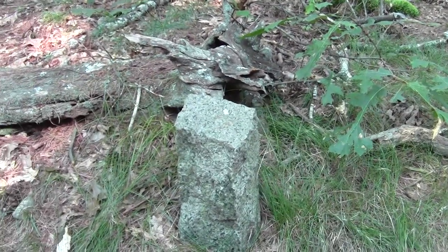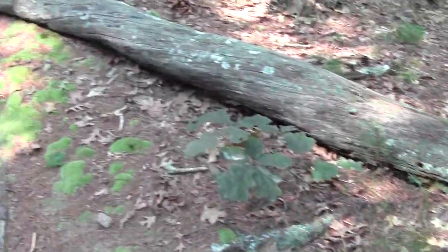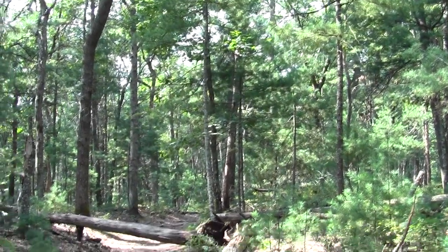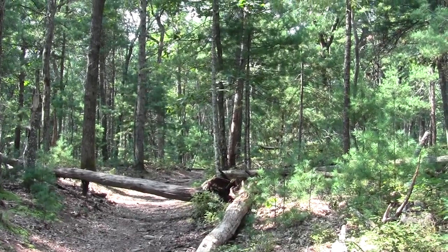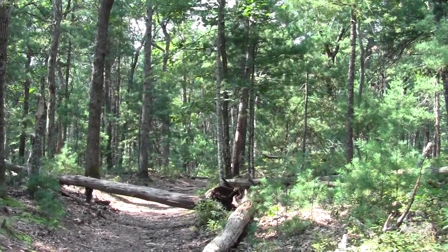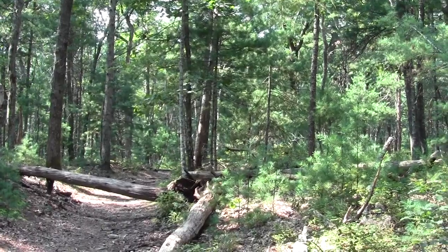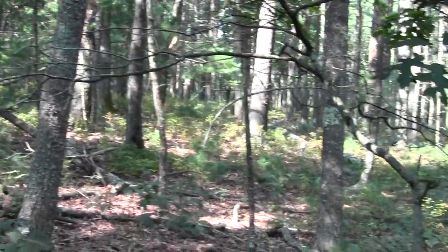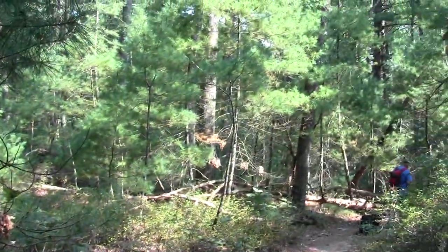Continuing through the Round Pond Trail system. There's a nice, convenient, free bench in the form of an old tree fallen across the trail — really not much of an impediment. And this is the direction we're going.